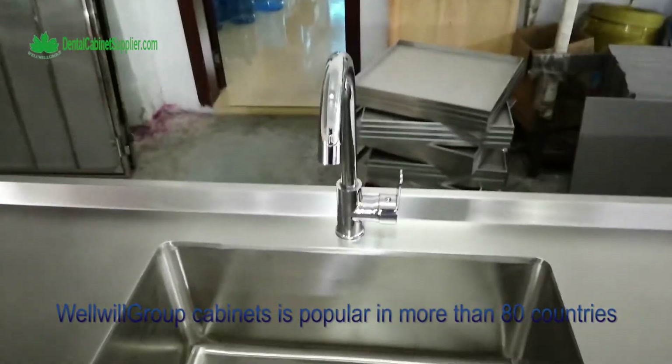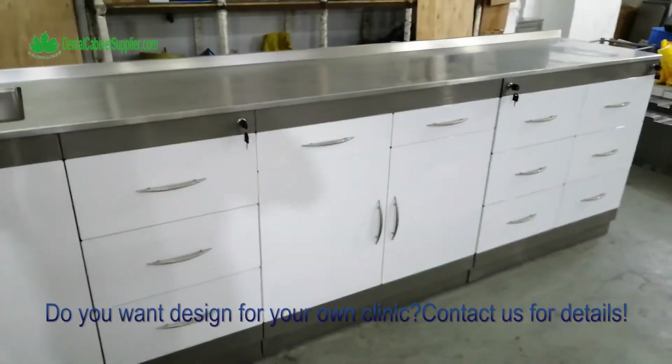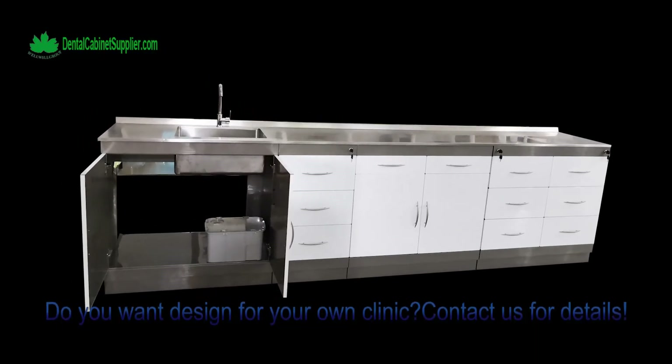Wellville Group cabinets are popular in more than 80 countries. Do you want a design for your own clinic? Contact us for details.